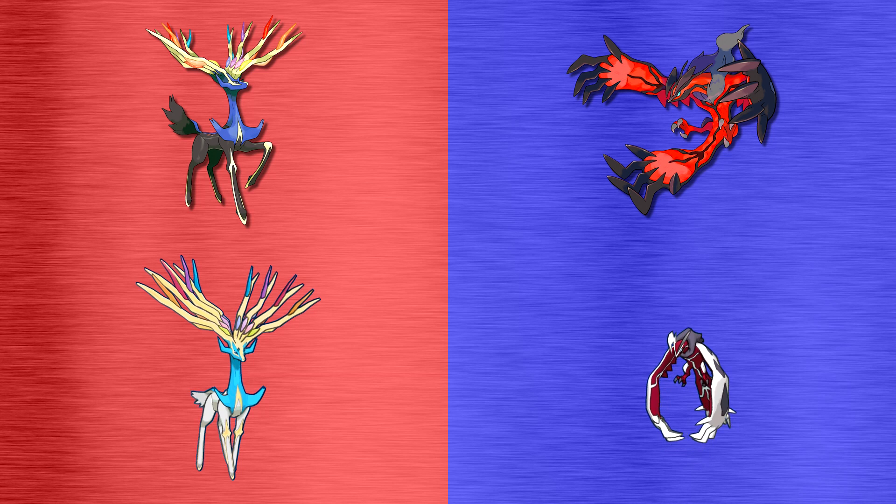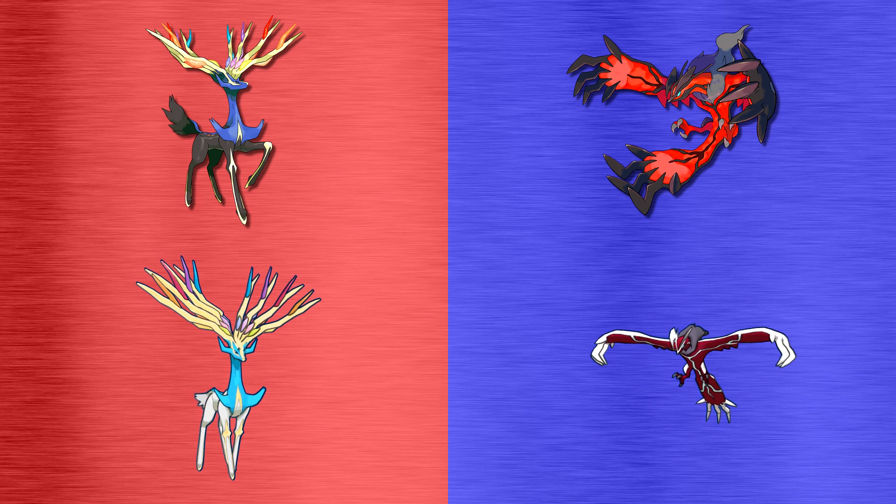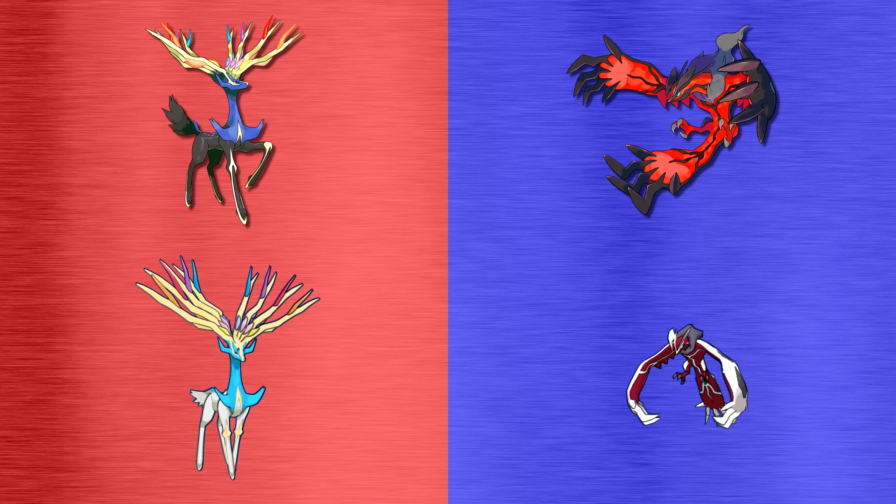In their shiny form, Xerneas' black body turns white and its blue neck and head turn into a much lighter blue. And Yveltal's black areas also turn white, making it resemble tasty, succulent bacon.